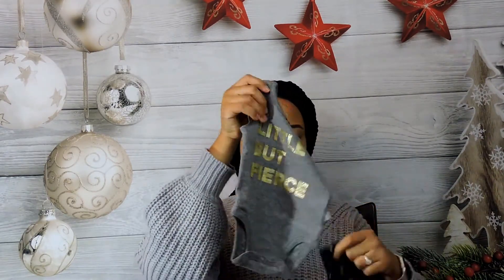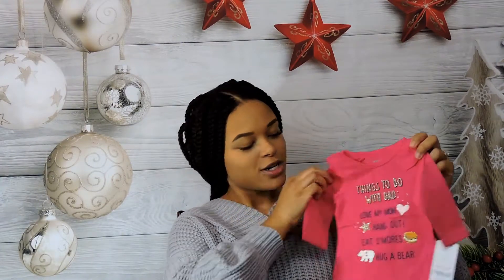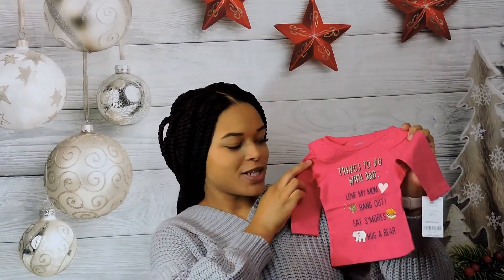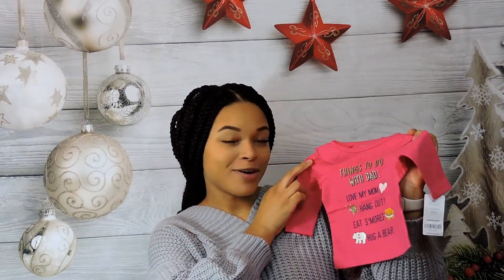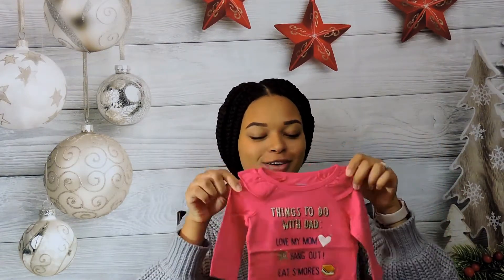The next one is this little pink shirt. It says 'Things to do with Dad' — love my mom, definitely hang out, eat s'mores, and hug a bear. This is super cute. I just love the little list that it has on it.